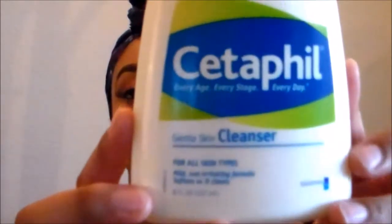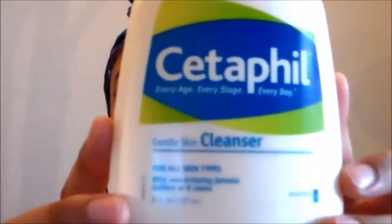The cleanser that I use is Cetaphil Gentle Skin Cleanser. It is a non-soap formula, is fragrance free, and it's also recommended by dermatologists. It has been on the market for a long time and it doesn't break your skin out. But before using this cleanser, or any cleanser for that matter, I suggest that you always take your makeup off first and then use your cleanser — you don't use your cleanser to take your makeup off, because you'll end up using more product and having to go out earlier to buy more.